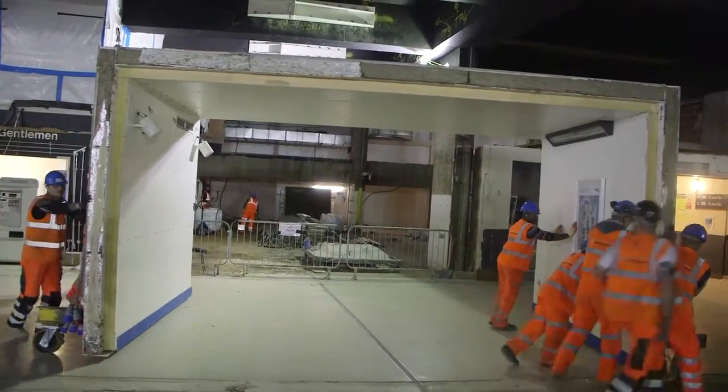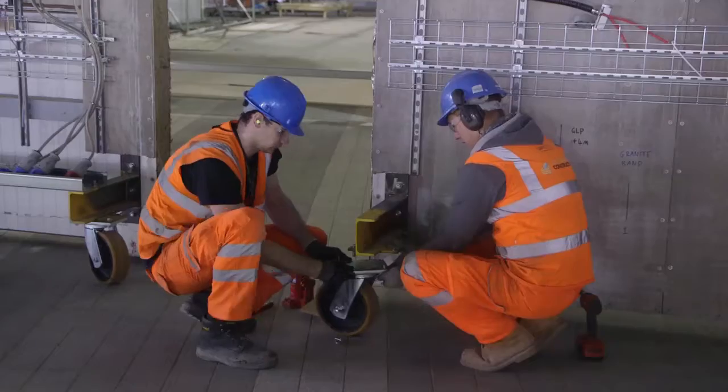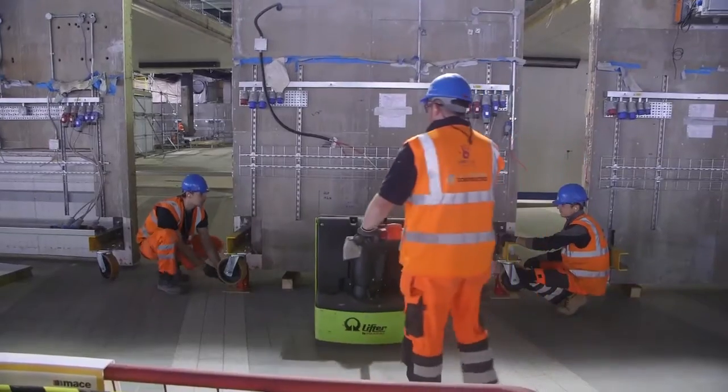You can see here where we've bolted a bracket onto the side of the tunnel — we simply jack it up, put a caster on, and move it to the new location.